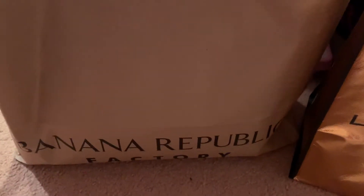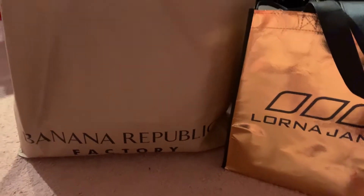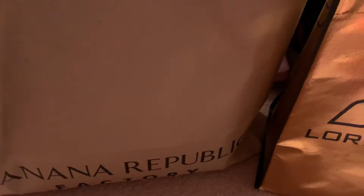Good evening, subscribers and to all the YouTubers out there. How is everyone doing? I hope everyone's doing great. Happy February 29th, 2020 leap year. Today I'm doing a video on my outlet haul.